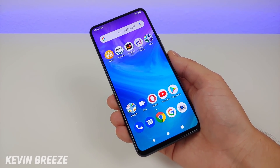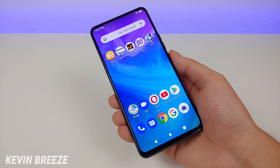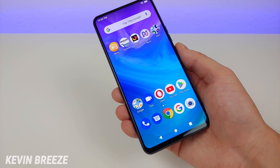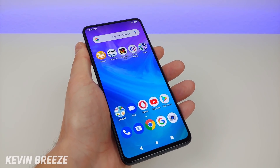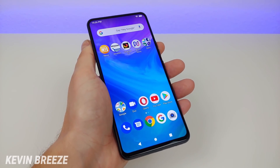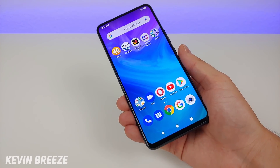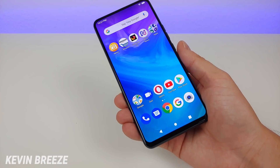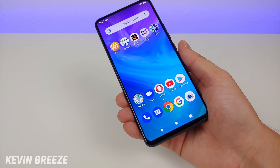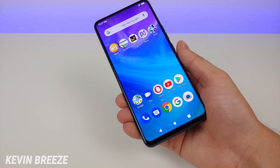Even at $249.99 I definitely feel this phone is worth it, as it really does pack in a lot for the price. So even though Bold is supposed to be a more premium brand, they're still packing in a bunch of value. This device is GSM unlocked, which means in the US it's going to work very well with GSM carriers such as AT&T and T-Mobile, as well as Metro by T-Mobile and Cricket.